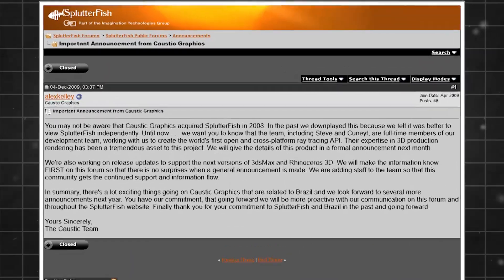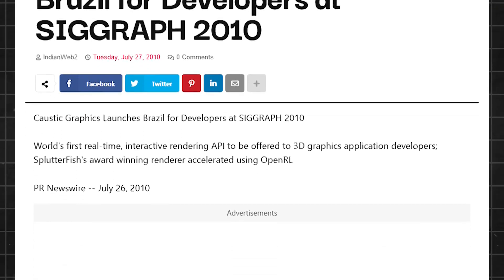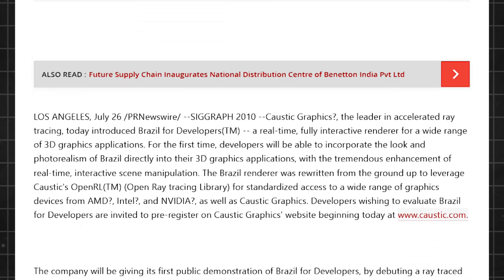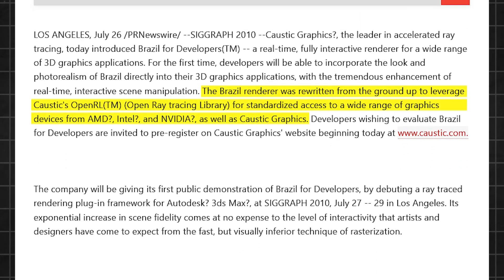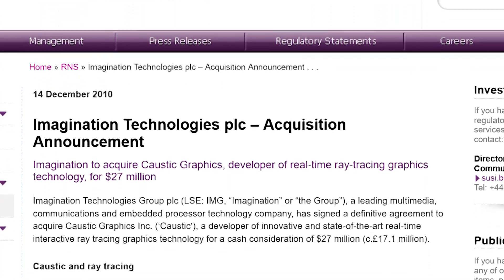So in 2008, Splatterfish was acquired by Caustic Graphics, who began to rewrite Brazil using Caustic's OpenRL API — a way to fully exploit the ray tracing hardware of the Caustics with it. The new render engine was initially publicly called Brazil 3.0 SD. However, that didn't last too long.